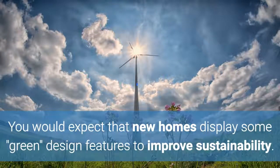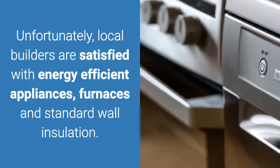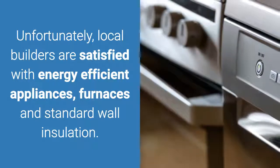You would expect new homes to display some green design features to improve sustainability. Unfortunately, local builders are satisfied with energy-efficient appliances, furnaces, and standard wall insulation.